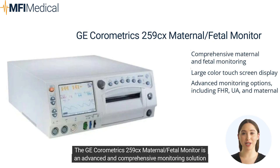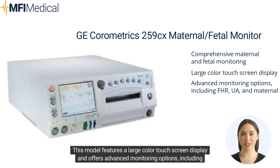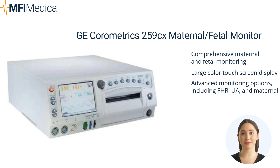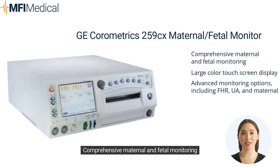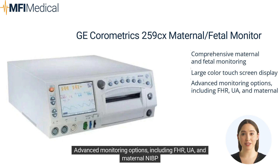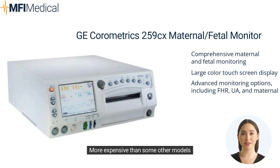The GE Chorometrics 259CX Maternal/Fetal Monitor is an advanced and comprehensive monitoring solution that combines both fetal and maternal monitoring capabilities. This model features a large color touchscreen display and offers advanced monitoring options including FHR, UA, and maternal non-invasive blood pressure (NIBP) monitoring. Pros: Comprehensive maternal and fetal monitoring, large color touchscreen, advanced monitoring options. Cons: More expensive than some other models, and may be more complex to operate for inexperienced users.